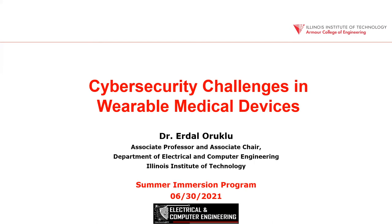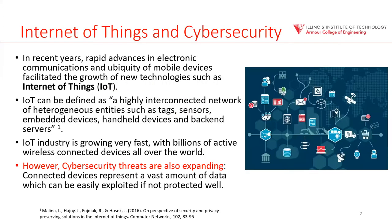That project is going to be the main topic today — about the artificial pancreas and the security challenges on some of those devices. If there's time left at the end, I want to also talk about some of the degree programs we offer at the Armour College, specifically targeting cybersecurity fields.